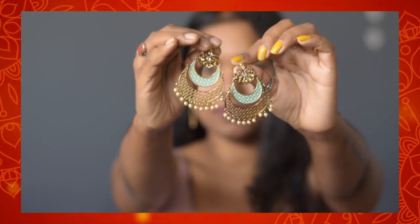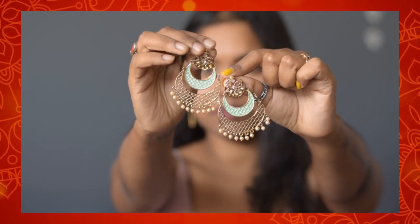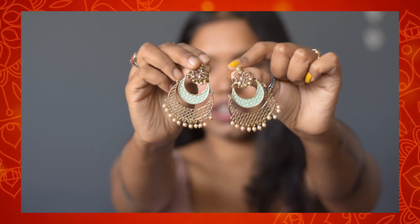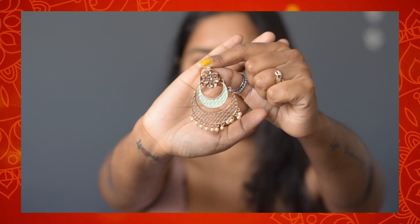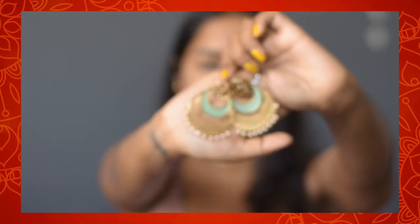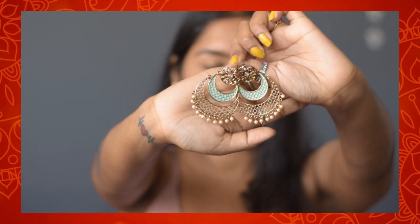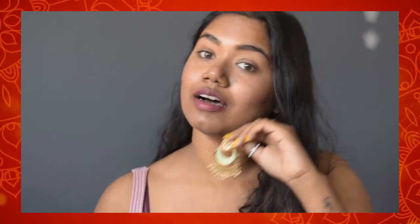The next item is a pair of earrings I already wore in one of my videos — link in the description. These earrings feature green meenakari work and are from the brand Luxury, which really looks luxurious to me. I love the detailing on these earrings — it is perfectly done and the finishing is very good.